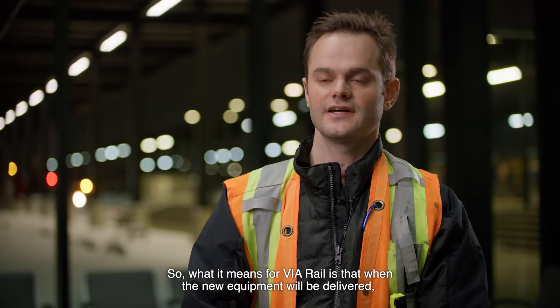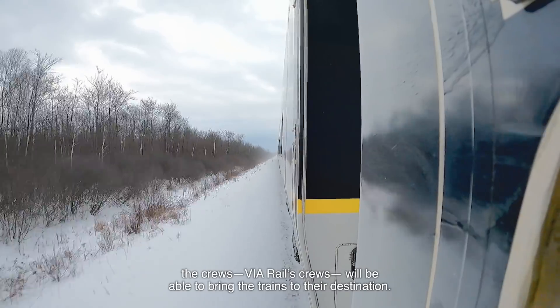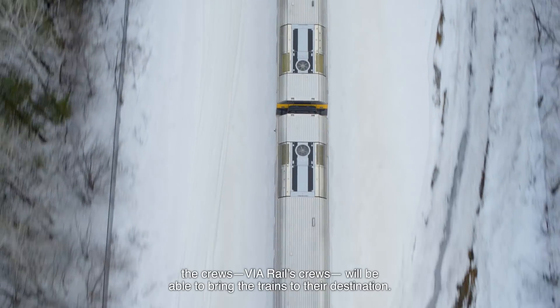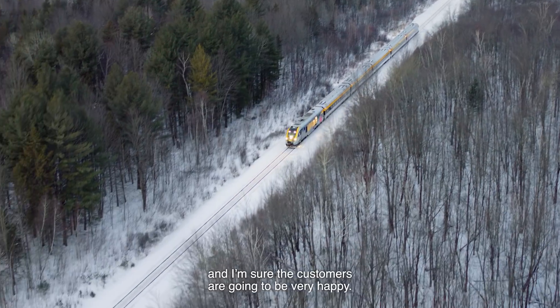What it means for VIA Rail is that when the new equipment will be delivered, the VIA Rail crews will be able to bring the trains to their destination. We are talking about brand new trains that reflect more of the time, and I'm sure that the customers are going to be very happy.